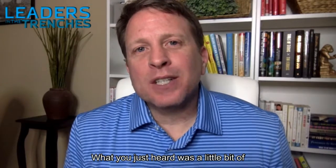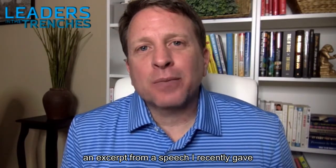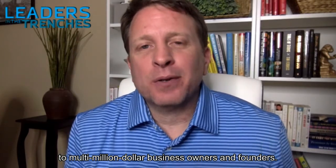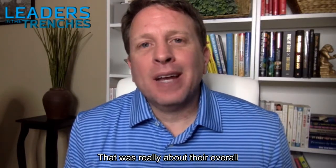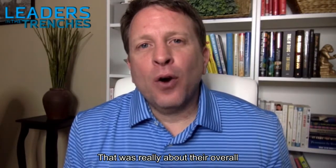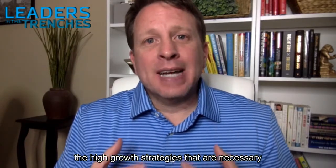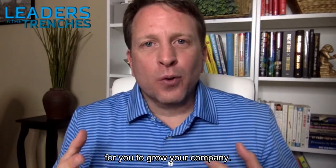Hi, my name is Gene Hammett. What you just heard was a little excerpt from a speech I recently gave to multi-million dollar business owners and founders — really about their overall business, leadership, and some of the high-growth strategies that are necessary to grow your company.